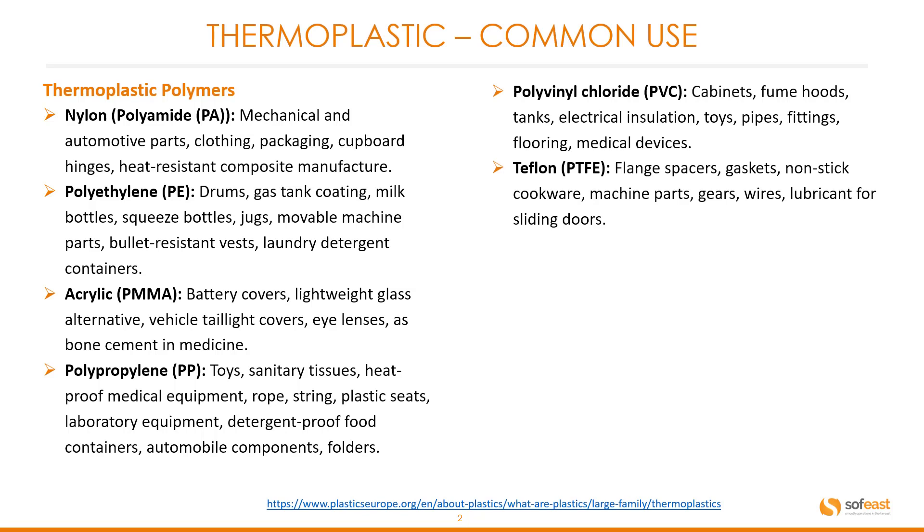Polypropylene (PP): common products include toys, sanitary tissues, heat proof medical equipment, rope, string, plastic seats, laboratory equipment, detergent proof food containers, automobile components, and folders.